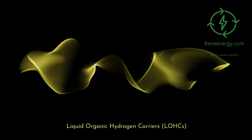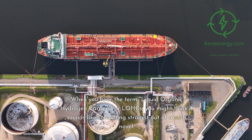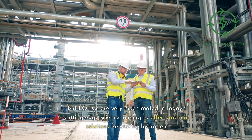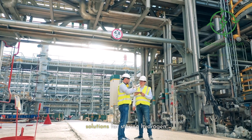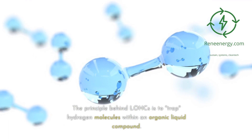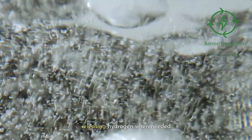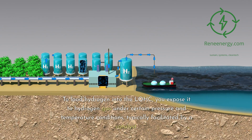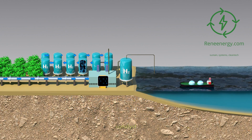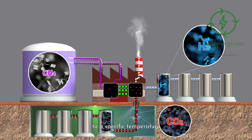Liquid organic hydrogen carriers, or LOHCs. When you hear the term LOHCs, you might think it sounds like something straight out of a sci-fi novel. But LOHCs are very much rooted in today's cutting-edge science, aiming to offer practical solutions for storing hydrogen. The principle behind LOHCs is to trap hydrogen molecules within an organic liquid compound. These liquids act like a sponge, absorbing and releasing hydrogen when needed. To load hydrogen into the LOHC, you expose it to hydrogen gas under certain pressure and temperature conditions, typically facilitated by a catalyst. When you need to extract the hydrogen, you simply reverse the process by heating the LOHC to a specific temperature.